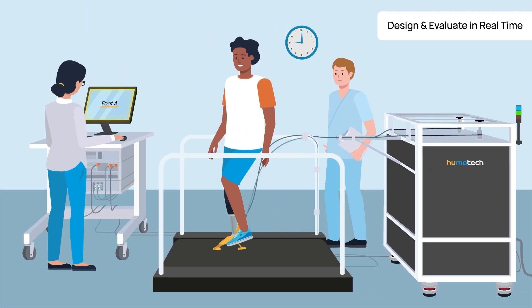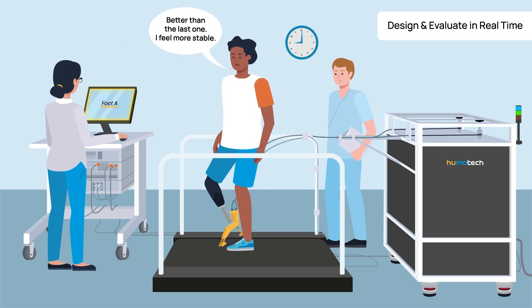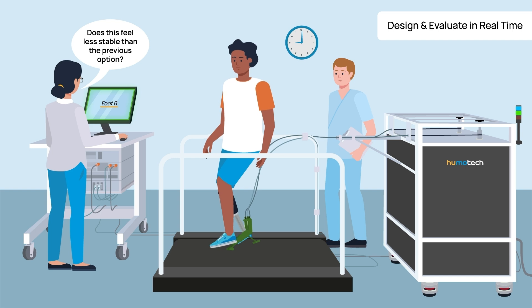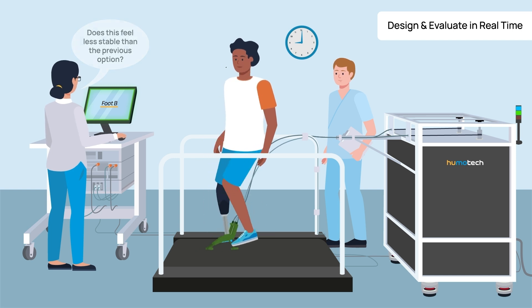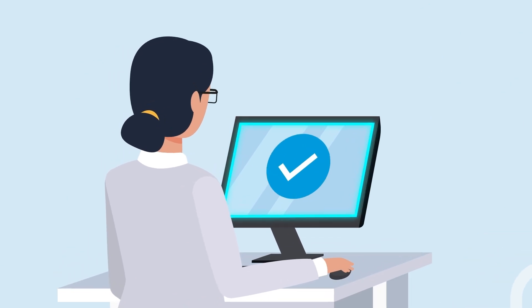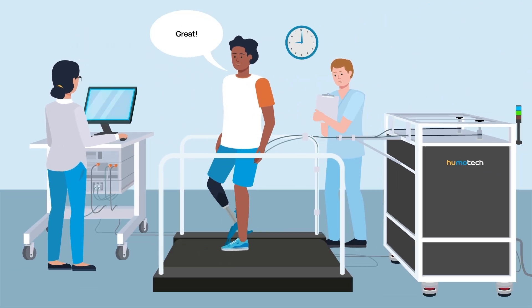Here at HumoTech, we have developed the KaPlex system, which enables individuals to quickly test drive various prosthetics, exoskeletons, and more. Various foot parameters are fed into KaPlex, empowering individuals to select what works best for them.